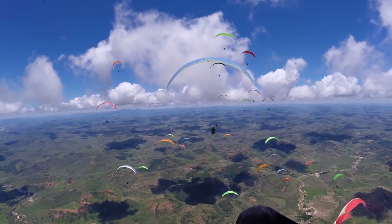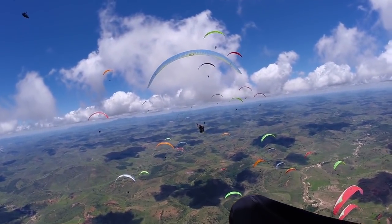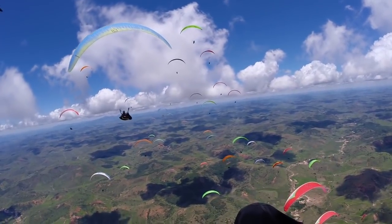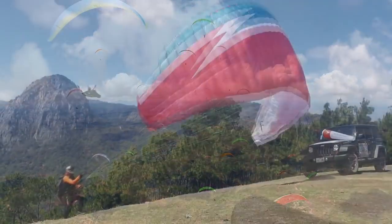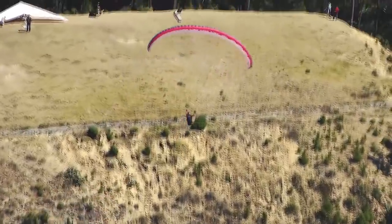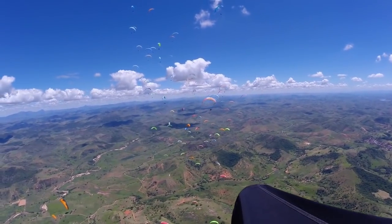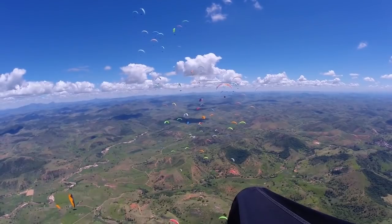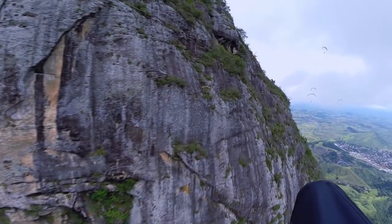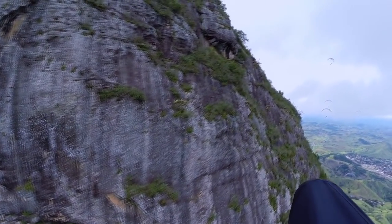All those creatures are gliders. Some of them can control to some extent the direction in which they glide, but none of them can climb in the air except with the help of rising air currents, like the breezes which come sweeping up these downs in southern England, carrying with them whole populations of seeds and spores and spiders. Once in the air, a whole new environment is open to them.